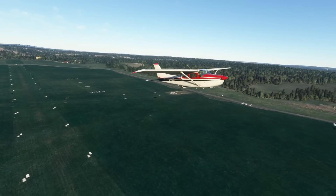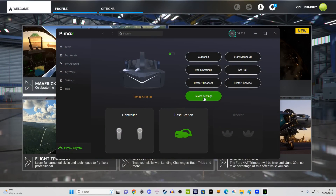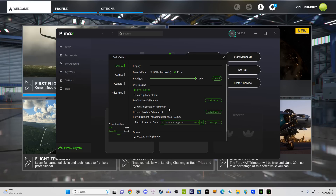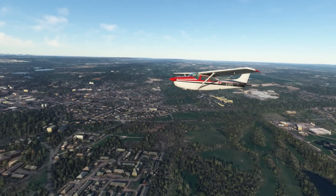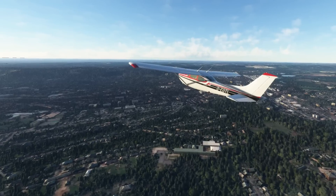At the moment — and I'll put on the screen now what it looks like — I'm using the beta version of the Pimax client software, which enables me to use the automatic IPD adjustment. I must say overall I'm very impressed with it. I've had no glitches whatsoever and I've been flying all day today.